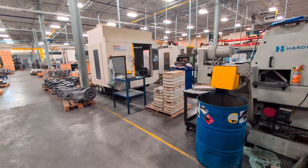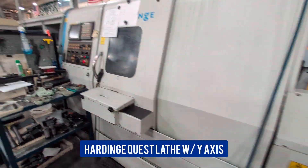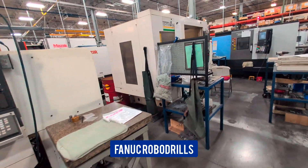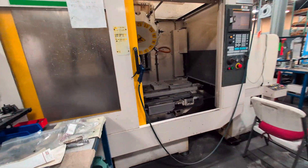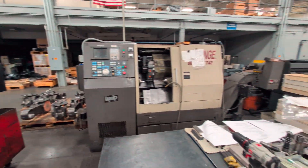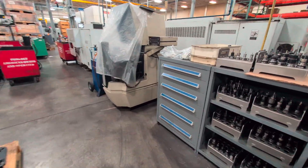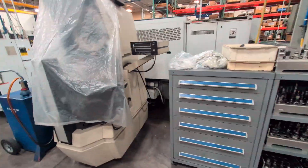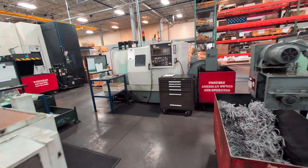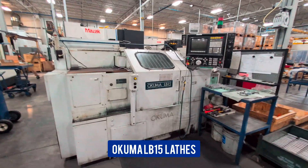Small other cell we have here — two more robo drills, a Hardinge Conquest, and a third one with a pallet changer. Doosan lathe and another Hardinge. Making our way through here — more tool storage, an optical comparator, and some old lathes over here — these are Akumas actually.